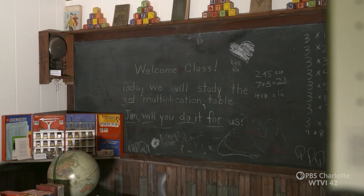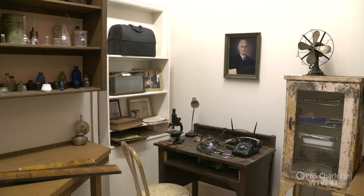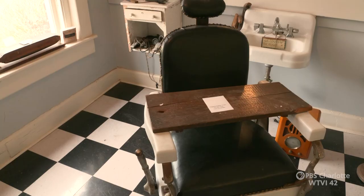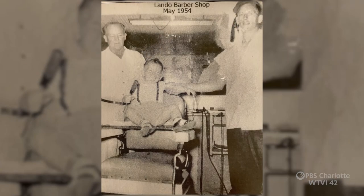We have a schoolhouse. We have a doctor's office. Dr. Gaston was here, and he'd do whatever you needed to be done — take care of it right then, and then on payday you'd pay him back. We have a room dedicated to the barbershop. The barbershop existed in every mill village, where everybody went on Saturdays to get your hair cut.